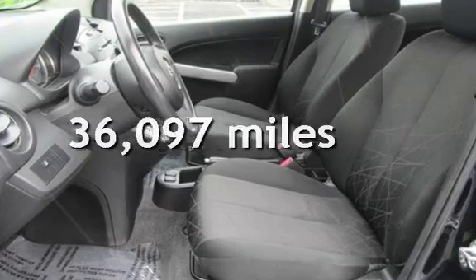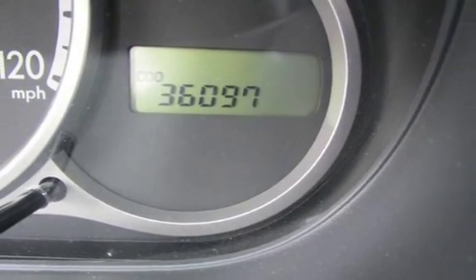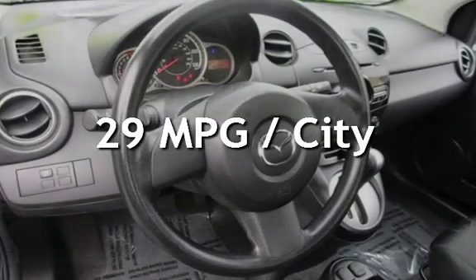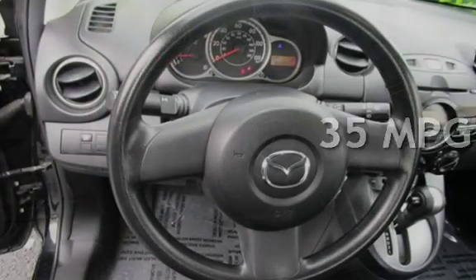This Mazda is a great value with less than 37,000 miles on the odometer. Estimated fuel economy for this vehicle is 29 miles per gallon in the city, and 35 miles per gallon on the highway.